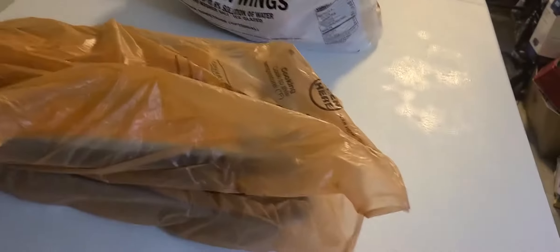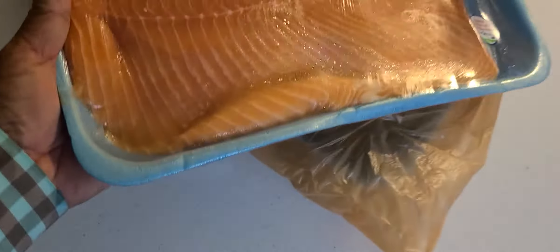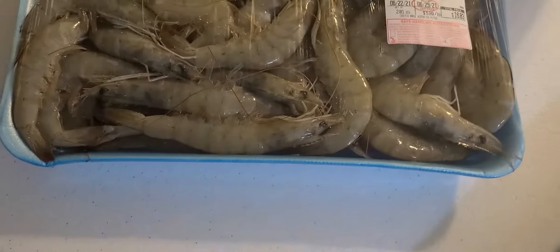First, I bought fresh salmon — see right here. This is my dinner and it's around $32. Fresh salmon from Costco. The next item I bought is shrimp — fresh shrimp, it's amazing. This one is really good.